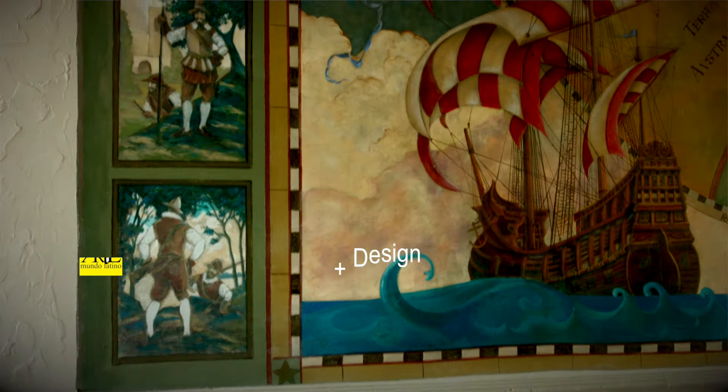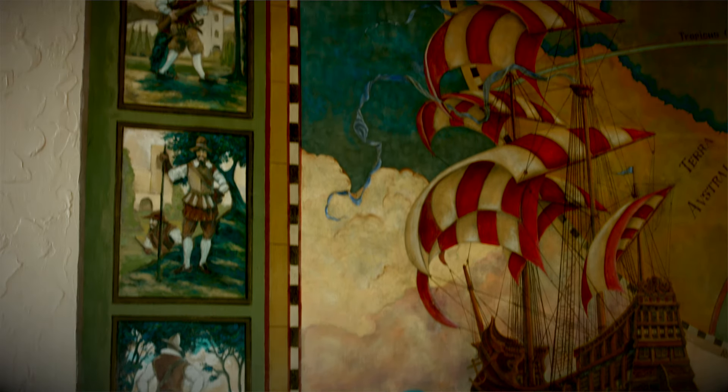The Freedom Tower at Miami-Dade College was founded and erected in 1925. This was a time during Miami's great economic boom of the 1920s.